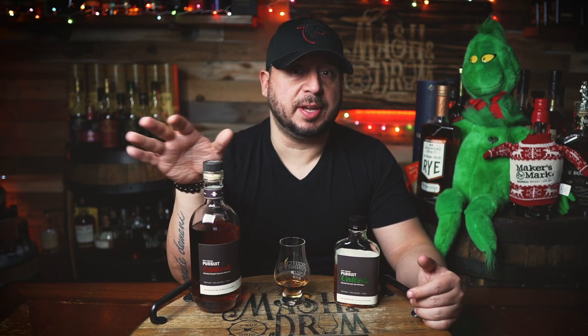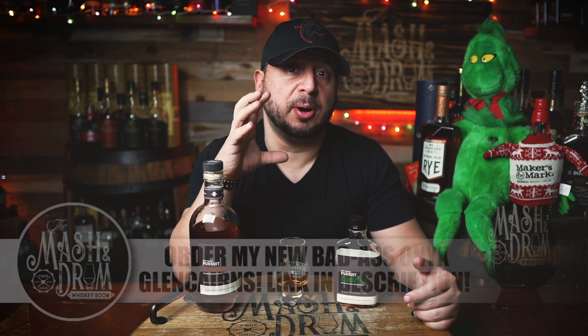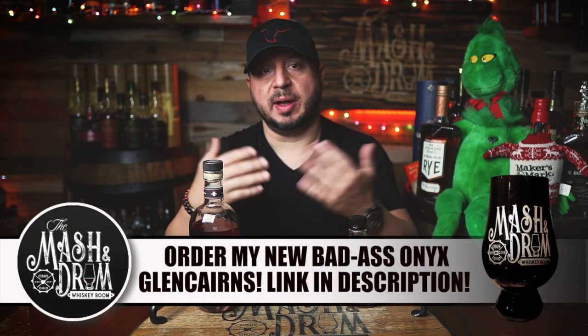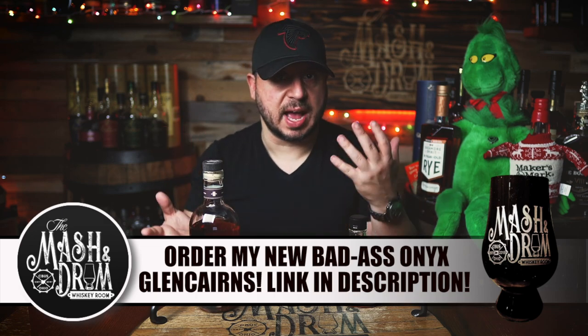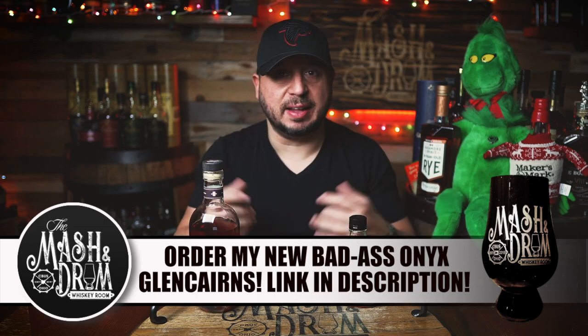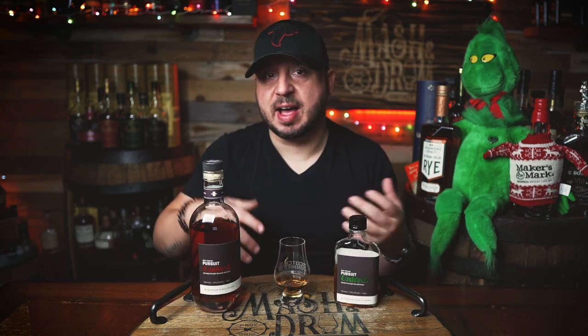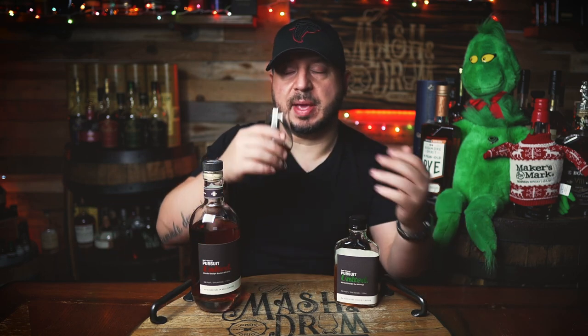If you're a Kentucky rye purist and you like it sweeter, I think you'll dig this one. It's got a little more of a peppery finish. If you like higher rye mash bills, it's got some of those components too. I think Ryan and Kenny had a smart idea here — they played to both sides of a rye lover's palate. You got some spice from the 95/5 and then a little sweetness for the Kentucky rye drinkers — just a great mix.